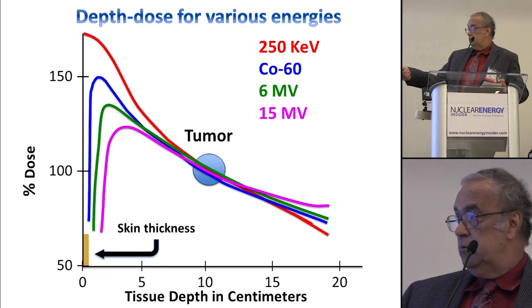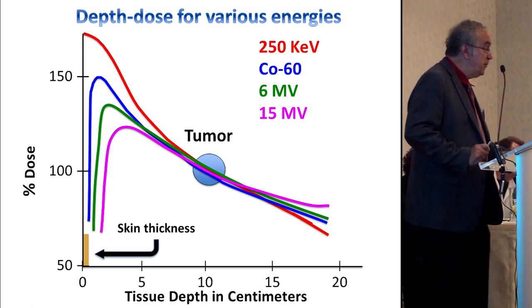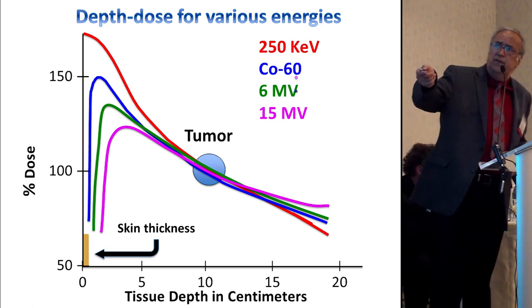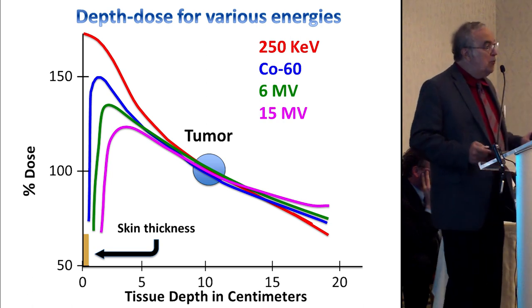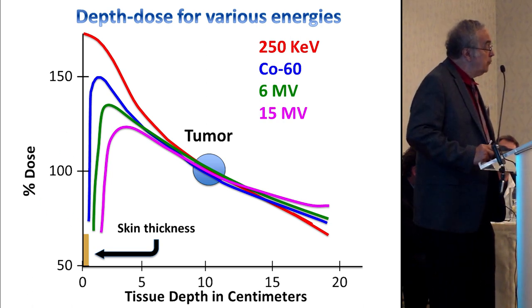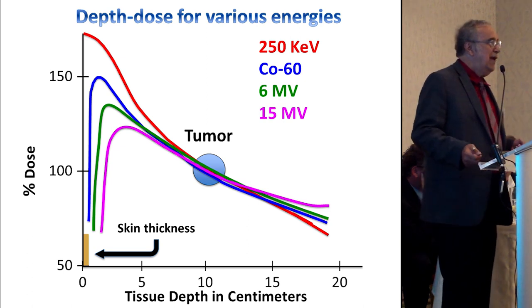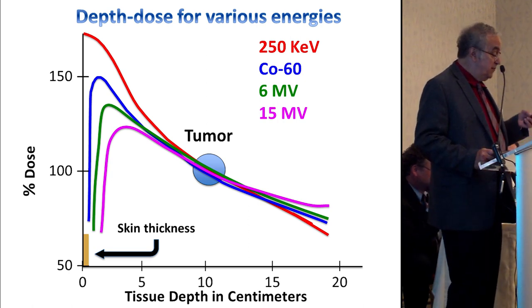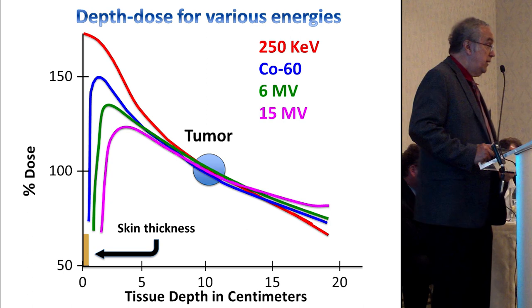Why this push for higher energy? It has to do with depth dose curves. At 250 keV, in order to get 100% to the tumor, you've got to put about 200% into the surface of the patient, and their skin falls off — medically, not a good thing. If you use cobalt-60, it only takes maybe 150% at the skin level, and in fact cobalt skips the first few millimeters due to loss of electron equilibrium. The physicists said it was impossible, but the physicians kept noting patients weren't getting skin reactions. As you crank up the energy, you get more energy into the tumor and less on the surface — better and better, with more sparing of the skin.